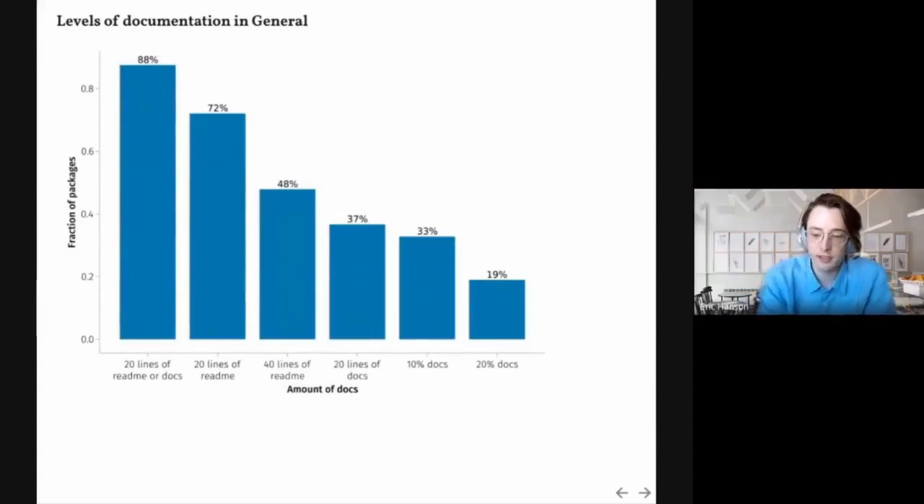We can see that 88% of packages in General have at least 20 lines of either readme or documentation in the docs directory. If we look at just packages with at least 20 lines of readme, that goes down to 72%; 40 lines of readme drops to 48%; 20 lines of docs is only 37%. If we divide the amount of code in the docs directory by docs plus source and ask if that's at least 10%, that's 33%; at least 20% docs is 19%.